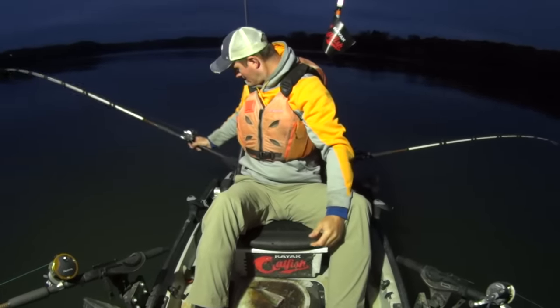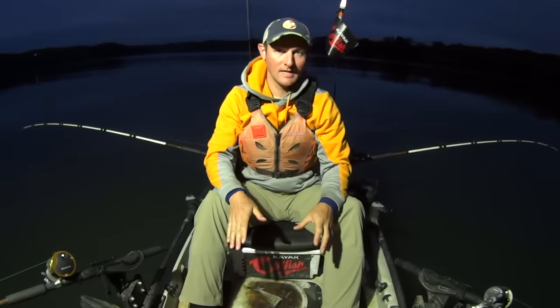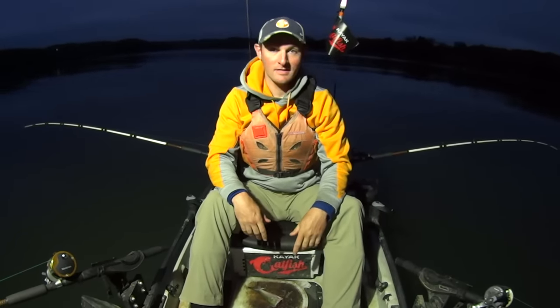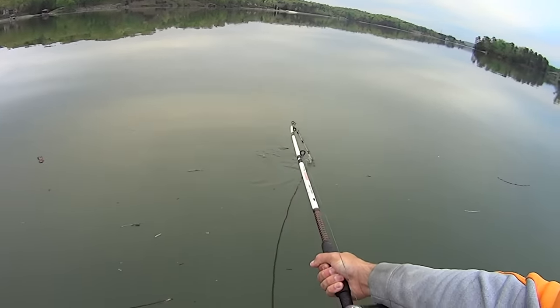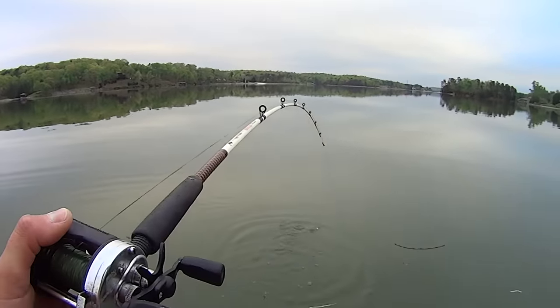I've been getting a lot of fish. Then after about 9:30, 10 o'clock, the bite has been dead lately. So if that happens again today, we're out here at the right time and we're ready for it. Right there — got hit! And there it goes. Fish on! Look at him go, buddy.